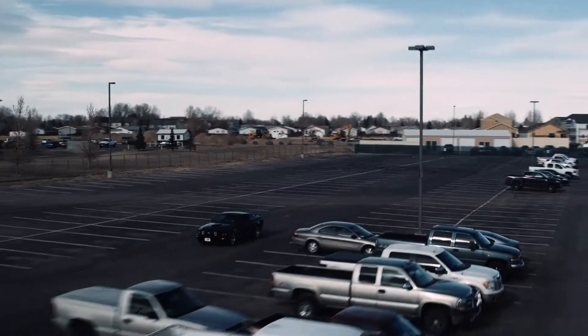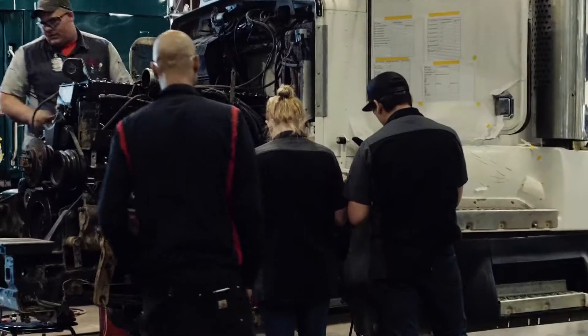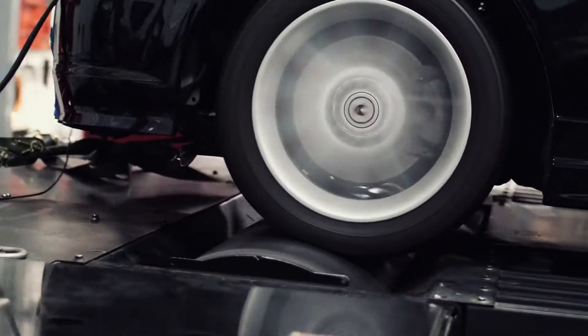Here at WowTech we have six specialty programs: Advanced Diesel, Street Rod, Motorsports Chassis Fabrication, Trim and Upholstery, HPPT which is High Performance Powertrains, and ASM which is Applied Service Management — the business portion that you can get an AOS out of.